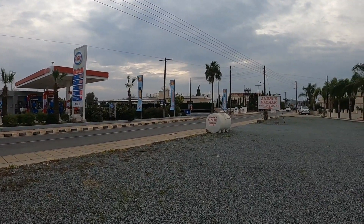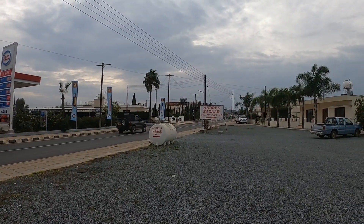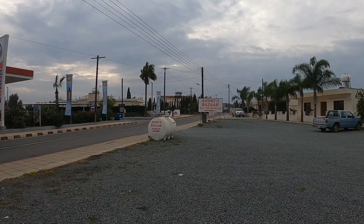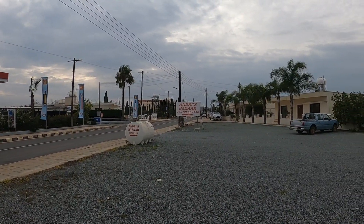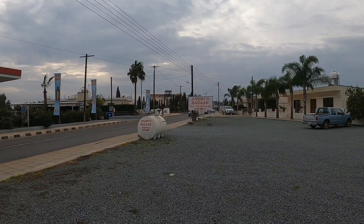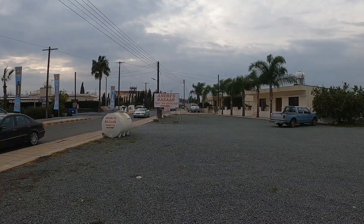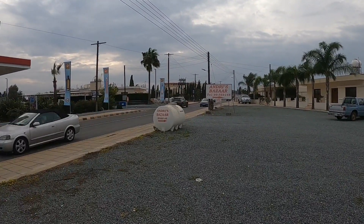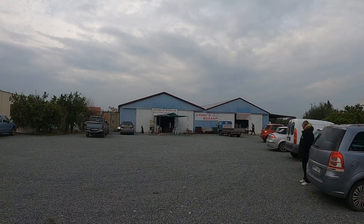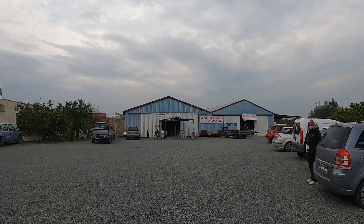Hi guys, it's George from Cyprus. Today it's New Year's Eve and lots of businesses invite customers to their shops for a lunchtime barbecue. We're at the famous Andrews Bazaar, there it is over there, and we've been invited to their barbecue, so we're going to go there now.